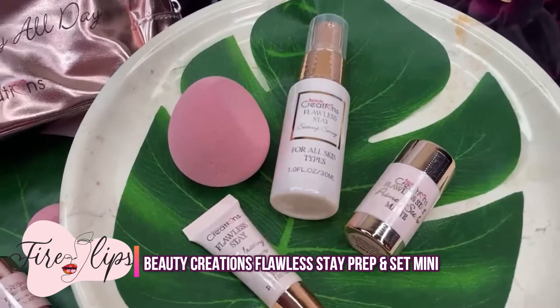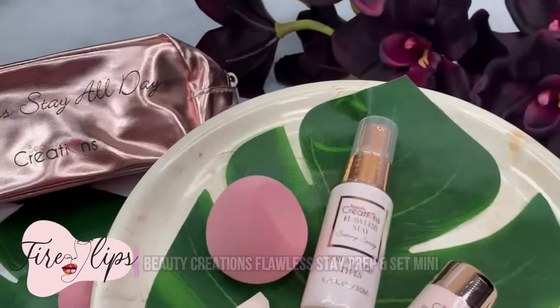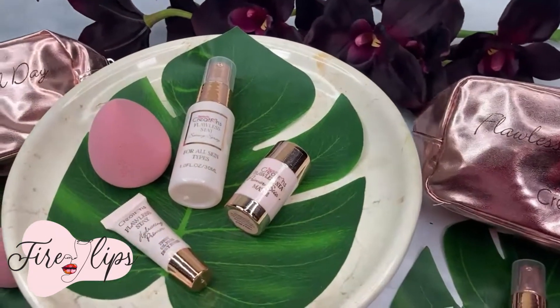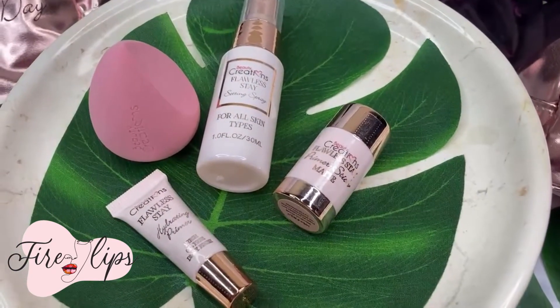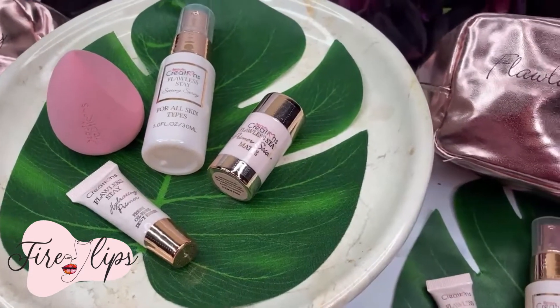You guys are going to love this product I'm going to be showing you today. It's one of our most popular products and it's the Prep & Set Mini from Beauty Creations. Guys, look how beautiful this presentation is. It's so beautiful and gorgeous, and the best part about it is the travel friendly bag which can hold all four products.